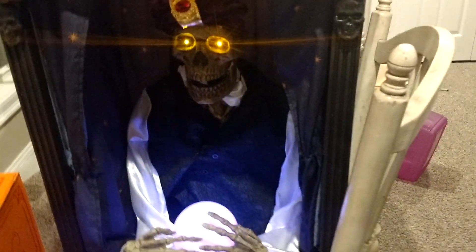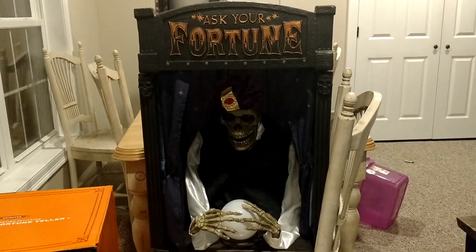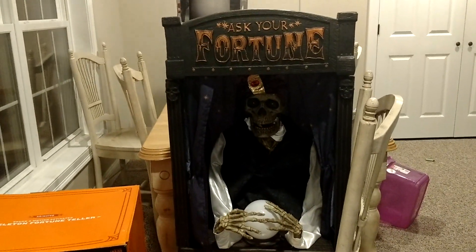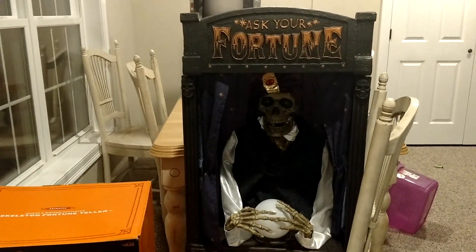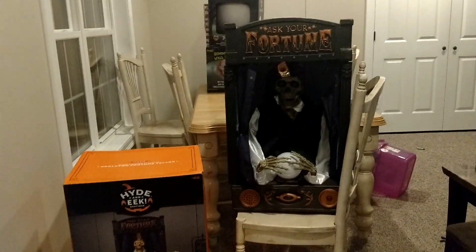[Animatronic:] 'Hello, friend. Ask a question, then hit the button.' [Animatronic:] 'Yes.' So it's just got a bunch of answers — it says yes, no, ask again, just some random answers to the questions. This thing is awesome. I really like it.